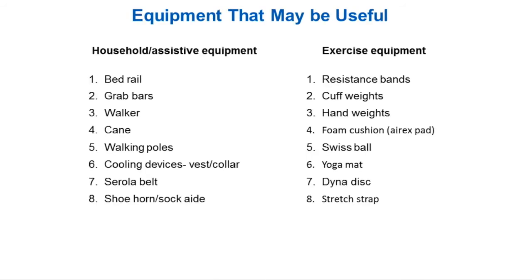Some things we might talk about: Angela mentioned doing a home safety checklist. We'll have you go home, check off how things may or may not be impacting your function, and make recommendations. If you're at a lower functional level, you might need bed rails, grab bars, walkers, canes, or walking poles. There are also different cooling devices for managing heat — cooling vests and cooling collars — things like that that are out there.